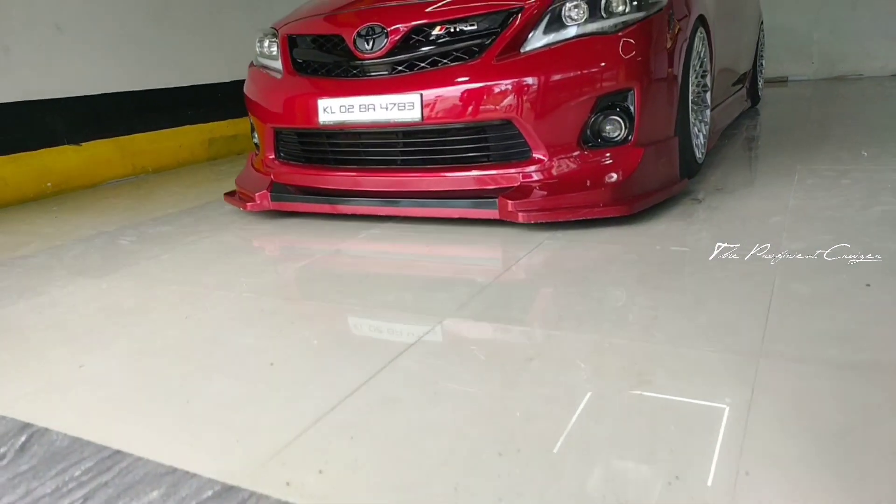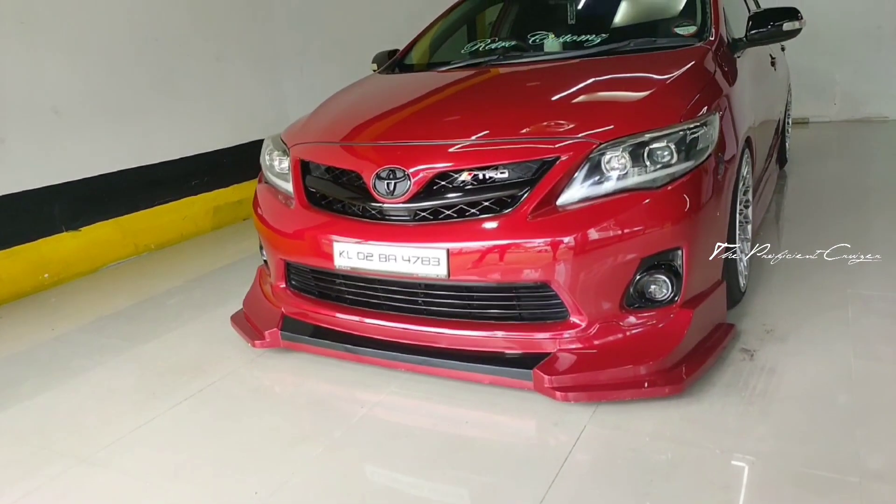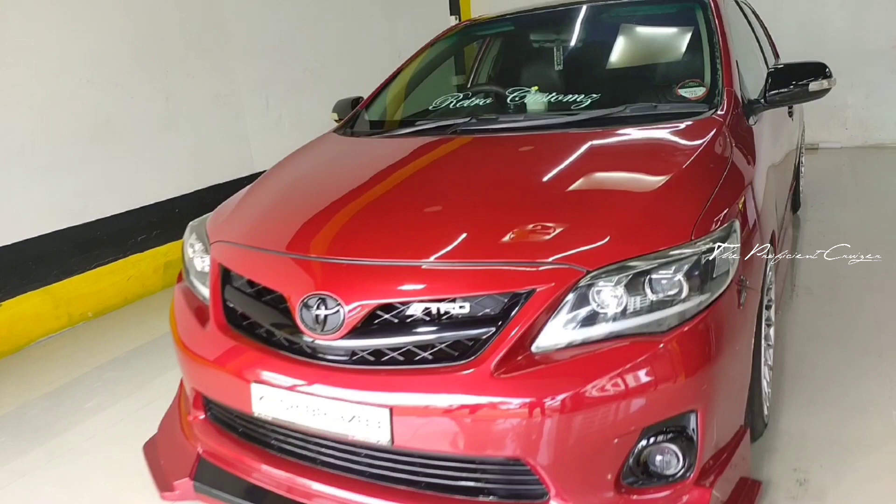Hi guys, welcome back to my channel. Now we are getting our guest address — this is the Corolla Altis.